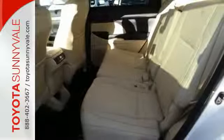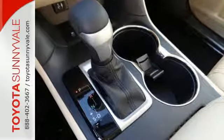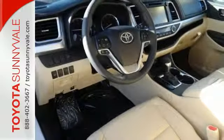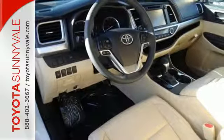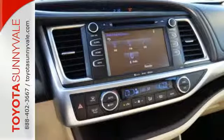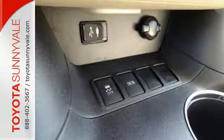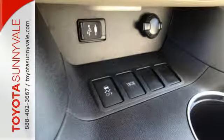Never stress over space again with plenty for family, friends and cargo. Even when there's more cargo than people, the Highlander accommodates with a 60-40 third-row folding flat. Your gadgets will never go dark with three 12-volt auxiliary power outlets. And the Entune Multimedia Bundle with high-resolution display provides endless entertainment options.